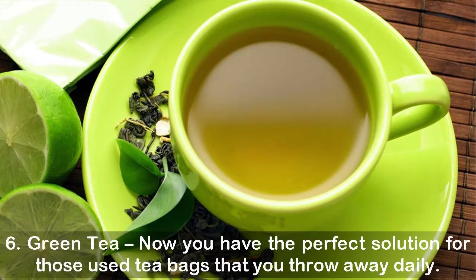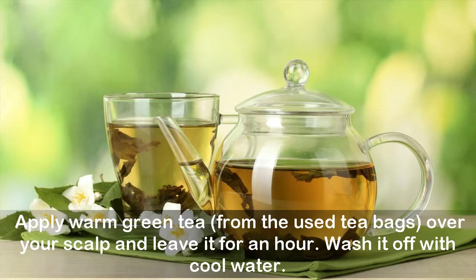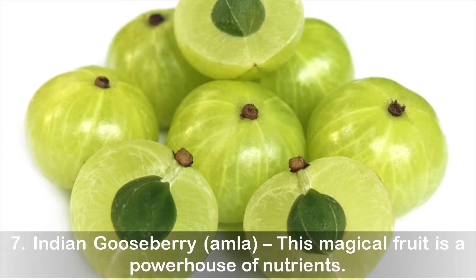Six: Green Tea. Now you have the perfect solution for those used tea bags you throw away daily. Green tea is super rich in antioxidants, which helps in boosting hair growth and preventing hair loss. Apply warm green tea from used tea bags over your scalp and leave it for an hour, then wash it off with cool water.